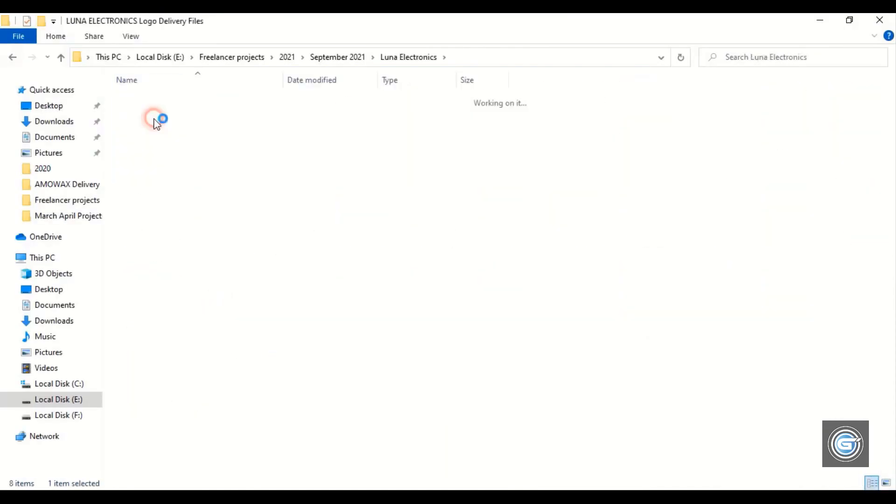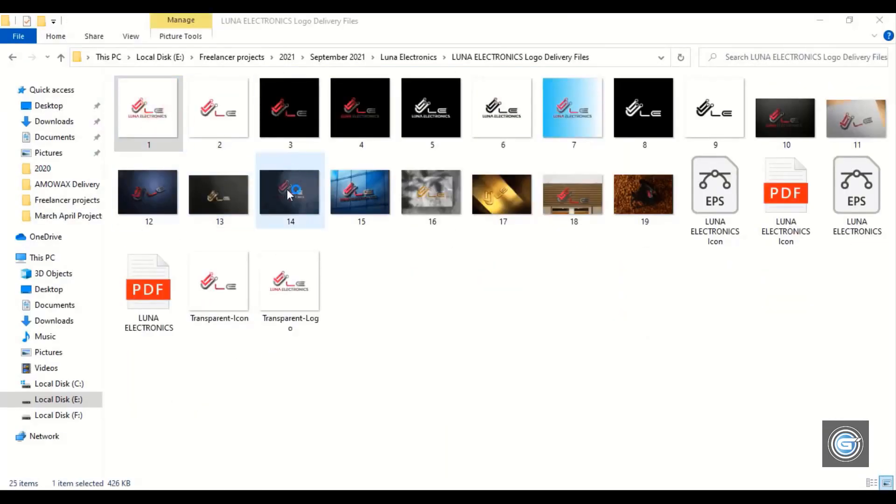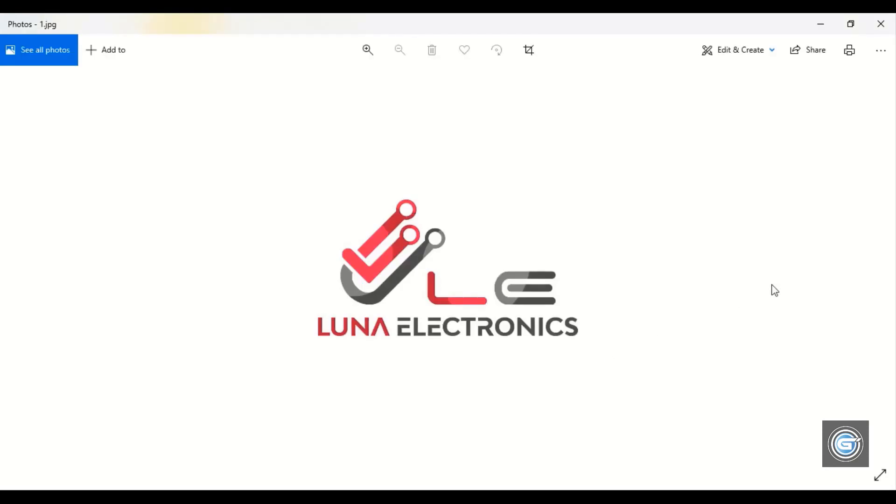Now let's check out this logo. This customer was from Australia, and he is going to use this logo for an electronics business.